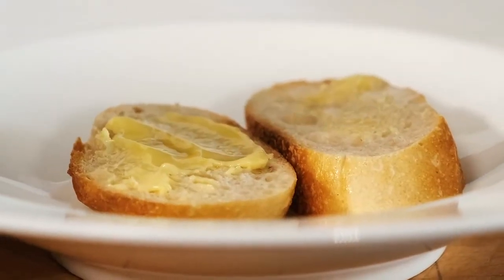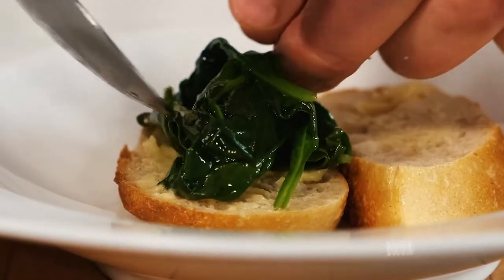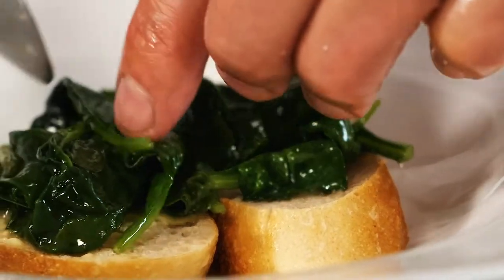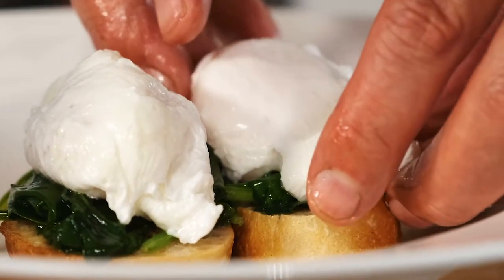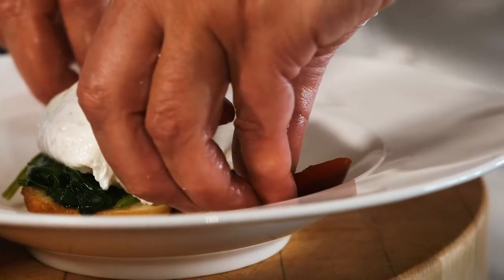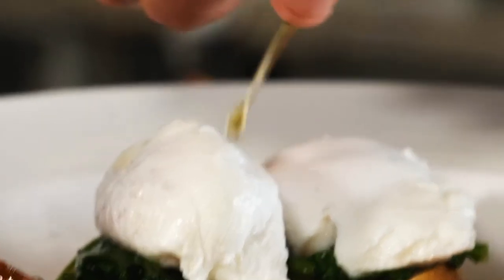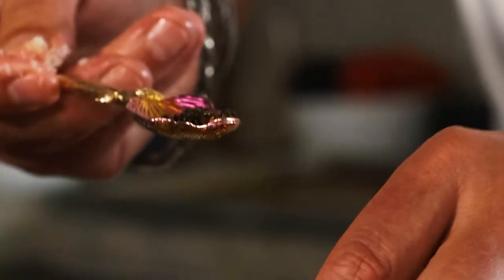I put together the little toasted baguettes, beautiful spinach, beautiful egg nicely. I take a little bit of heirloom tomatoes around the plates, then a drizzle of virgin olive oil — and the most important part is the Caviar Gems.